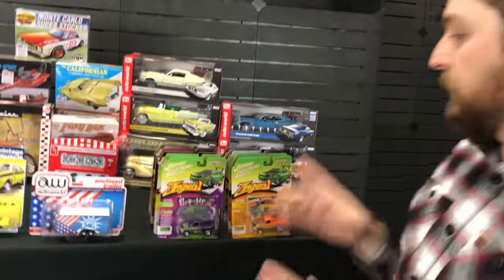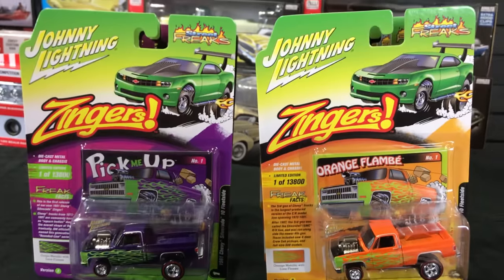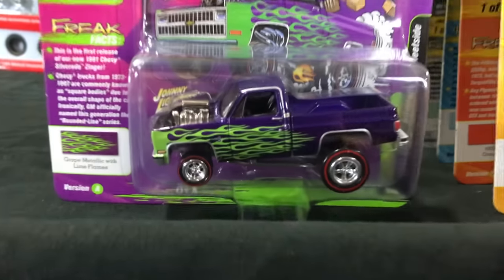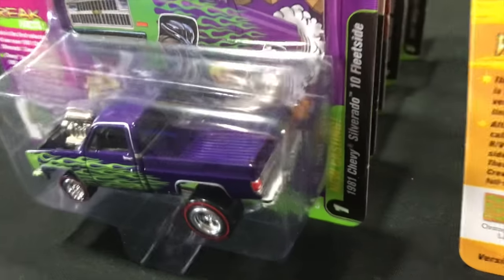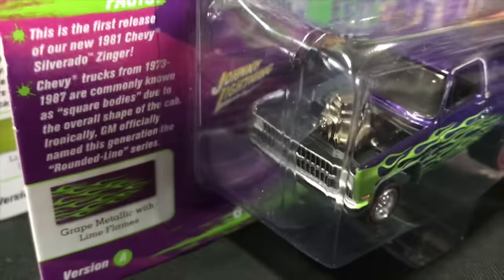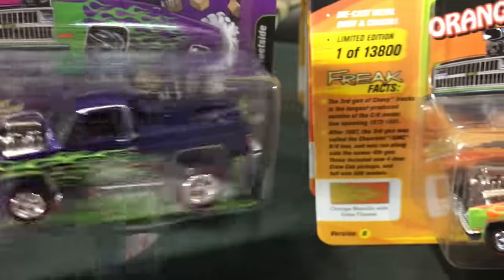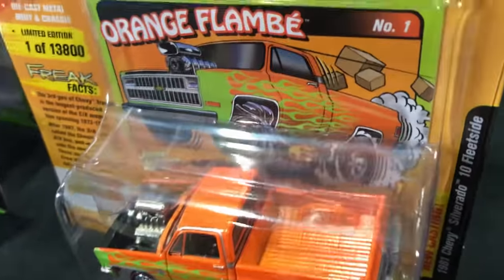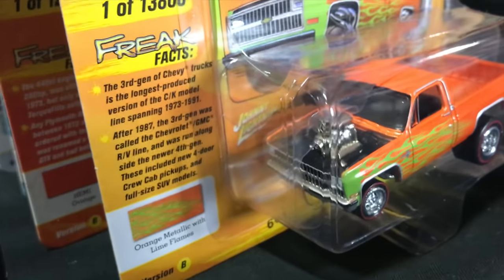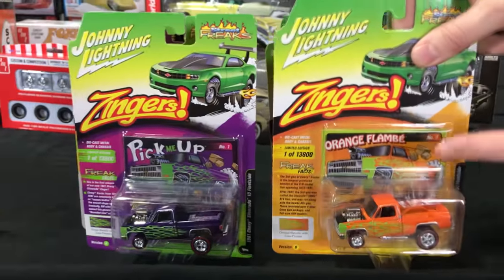Next in the release we have new stuff for Johnny Lightning Street Freaks. Same thing with Street Freaks — six cars, two color variations each, twelve total. Starting off with the 1981 Chevy Silverado 10 Fleetside — these Silverado Zingers have been flying off the shelves. First one is in purple with green flames down the side, chrome engine, red line tires. The second is in orange with green flames down the side.